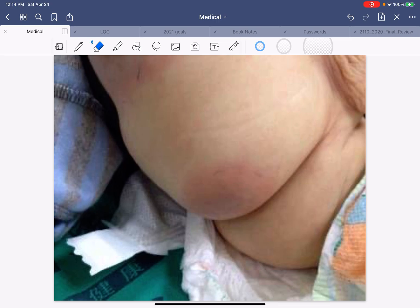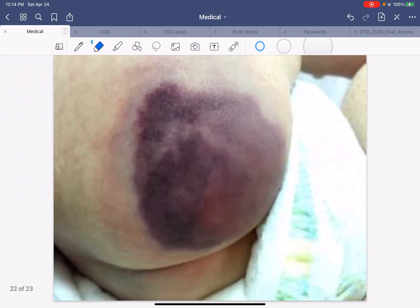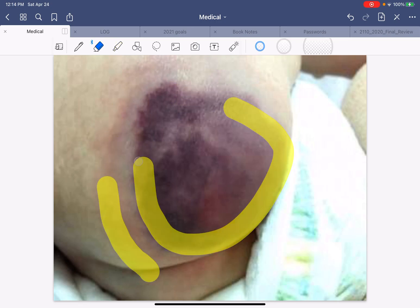The patient would be given antibiotics, warm soaks, maybe sent home if he didn't look very sick. But it progressed to this — a very large hematoma-like picture. This is the hematoma part, but look at the redness going around. So is it still infectious or something like that? We don't know yet.